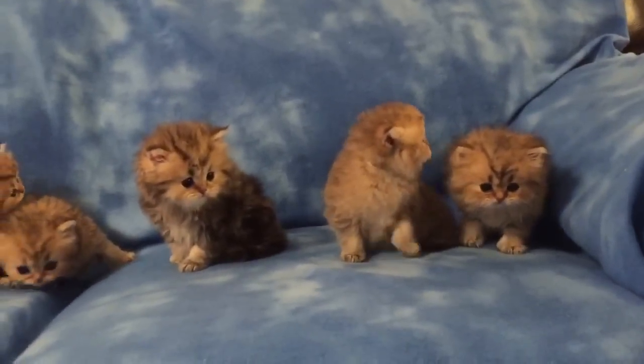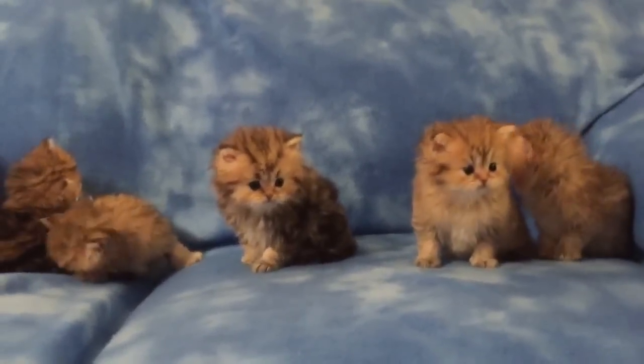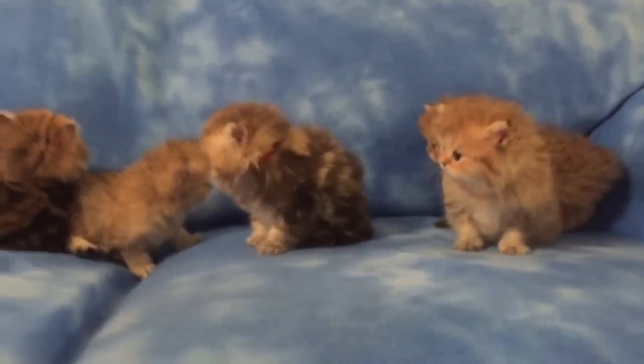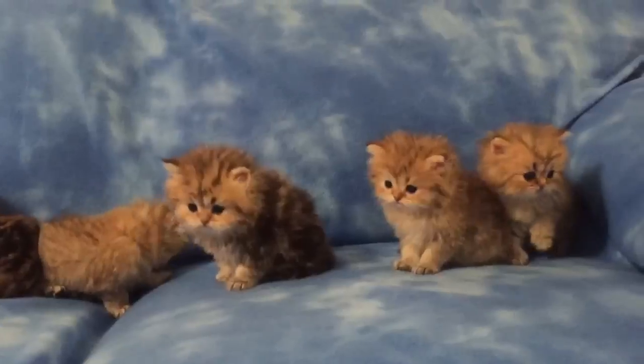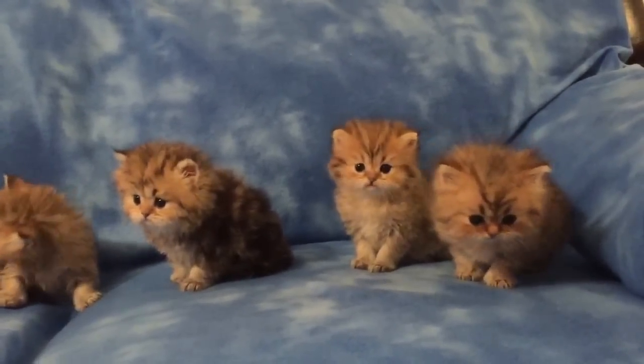They just finished with their baths because they were pretty greasy. I've been giving them dry kitten food and they make a big mess. They always knock it out of the bowl, then they lay in it, so they get greasy hair.